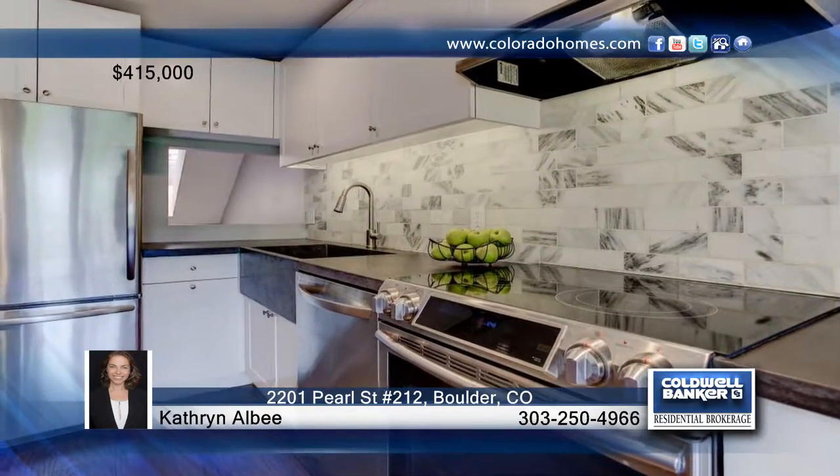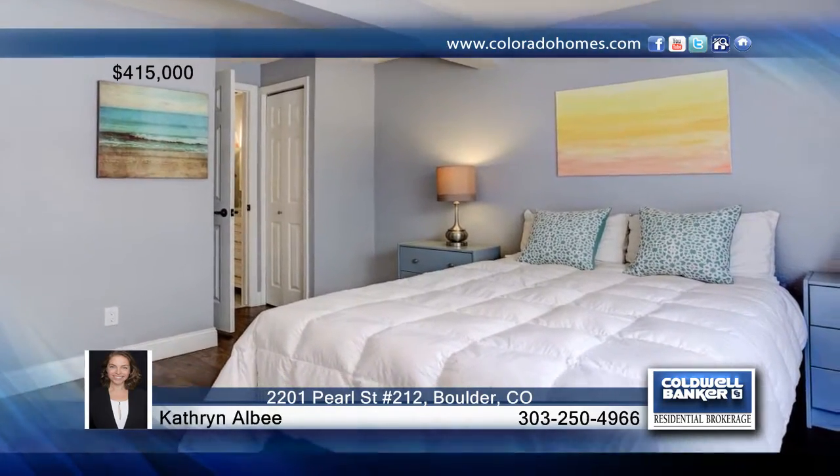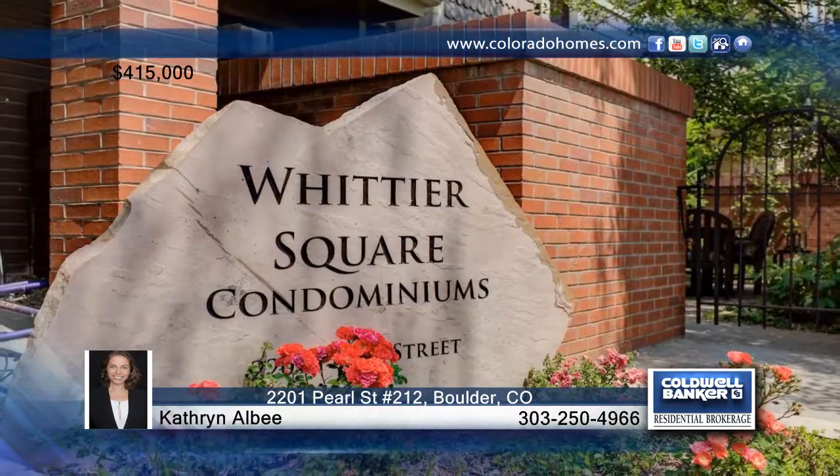The unit includes a washer and dryer and one reserved spot in the parking garage. This condo offers the best of Boulder living. Make it yours with a call to Kathryn Albee.